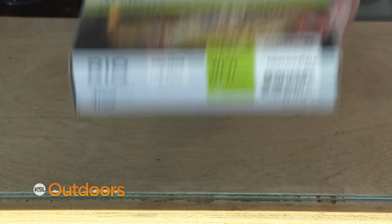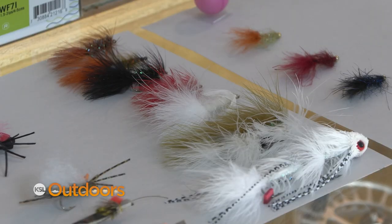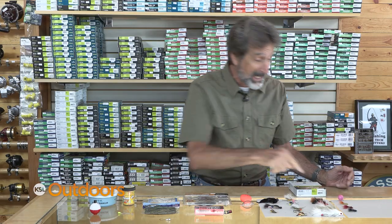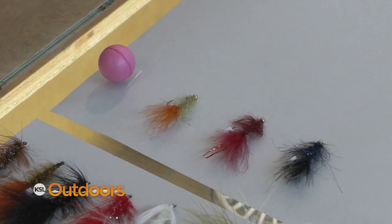Now during the day, you're going to want to switch to intermediate line — something that sinks really slow — and throw your same pattern. These are all going to work. Or once you know the depth, just use an indicator and a balanced leech and set it at three to four feet under the bobber.